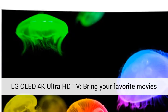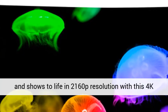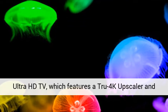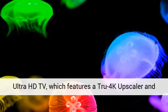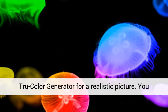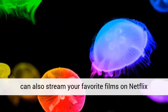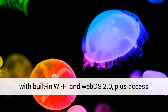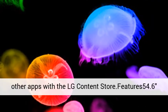LG OLED 4K Ultra HD TV. Bring your favorite movies and shows to life in 2160p resolution with this 4K Ultra HD TV, which features a true 4K upscaler and true color generator for a realistic picture. You can also stream your favorite films on Netflix with built-in Wi-Fi and WebOS 2.0.